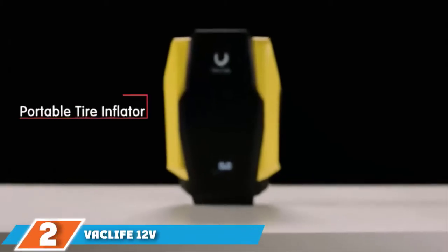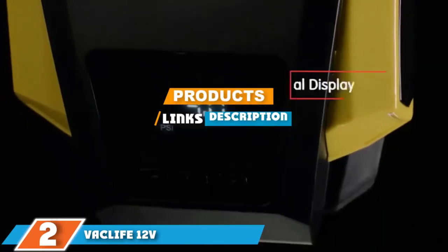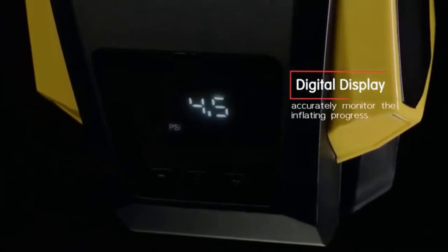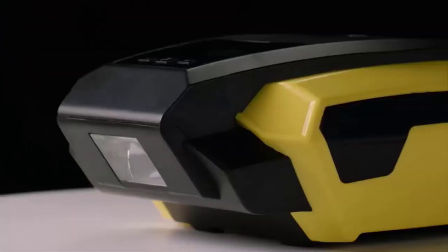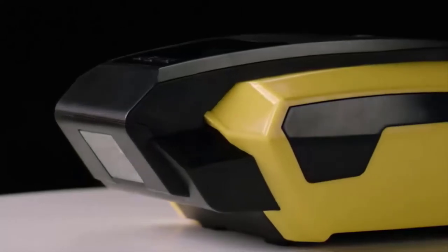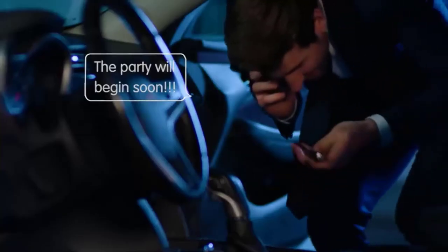Moving on to number 2, the Vaclife 12V Air Compressor. For those on the go, the Vaclife 12V Air Compressor is quick to inflate and easy to use. Just attach the hose to your tire, push a button, and it inflates within minutes. This air compressor contains an 11-foot-long hose to enable you to reach each tire with relative ease.